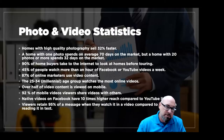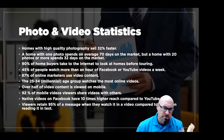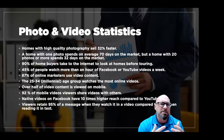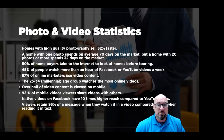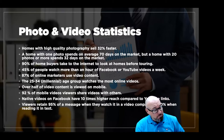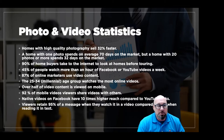Some cool statistics to keep in mind for why we're doing an emphasis on shooting photography and video. Homes with high quality photography sell 32% faster — first impressions are everything and a picture says a thousand words. A home with one photo spends an average of 70 days on the market. And 90% of home buyers go to the internet to look at a house before touring — so having good photos with your listing puts you in a better position.